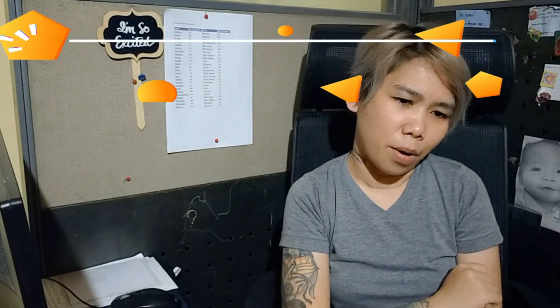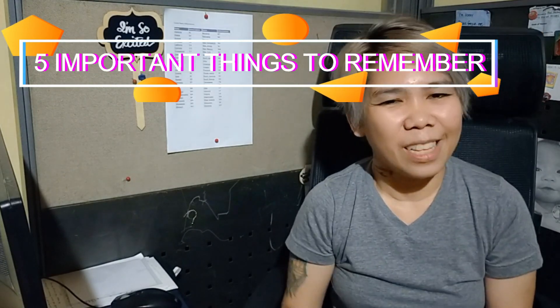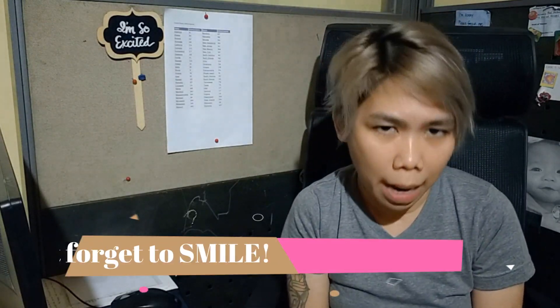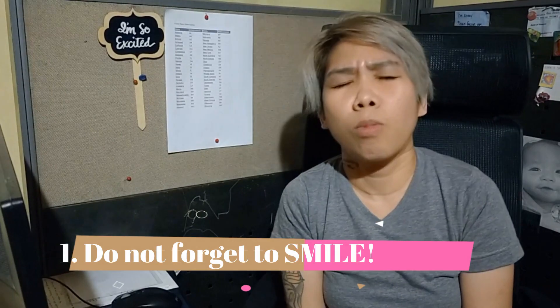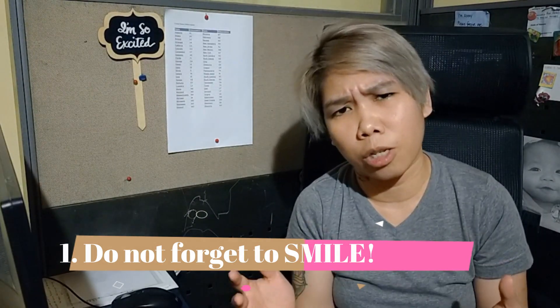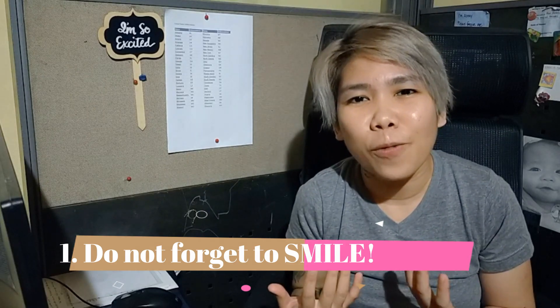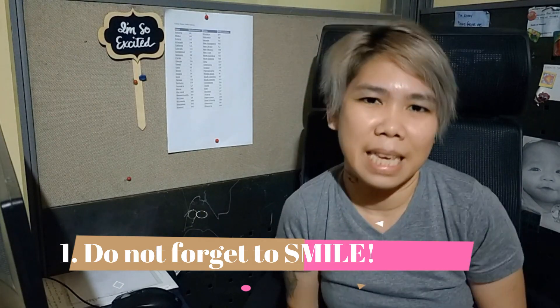Before we end this video, we'd like to leave five important things to remember. To ensure your customer will give you a promoter score, and to make your calls great with an excellent customer satisfaction score — Number One: Do not forget to smile. From start to finish, smile — even if the customer is in a bad mood. Your customer will feel it even if they can't see you. Believe me, I've been there.